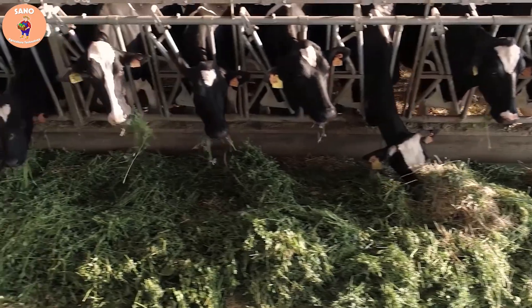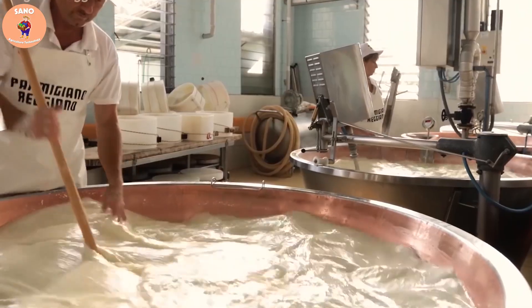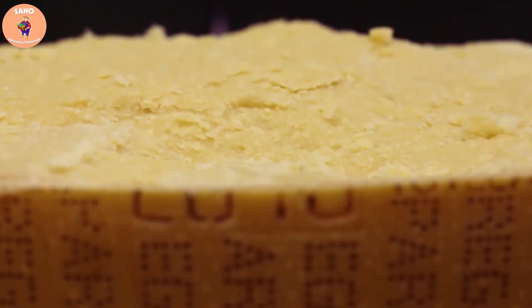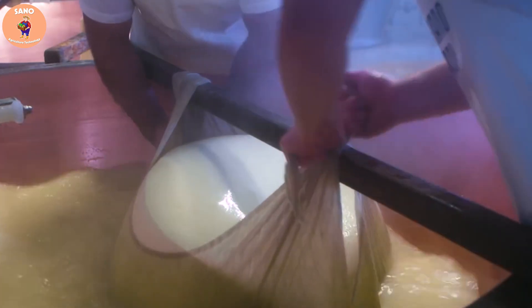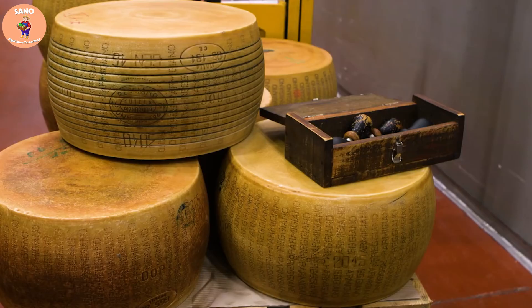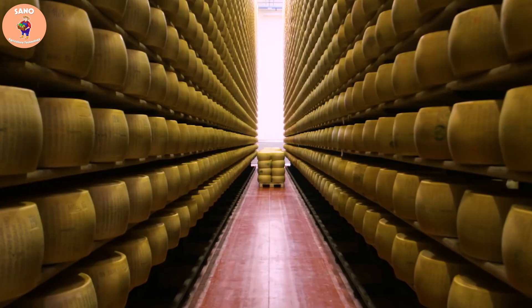Let's visit a dairy farm in Parma, Italy to learn how this cheese is made and why it is so expensive. Parmesan cheese comes from the Emilia-Romagna and Lombardy regions of Italy. It has a long history, being produced in the traditional way from the 13th century onward.